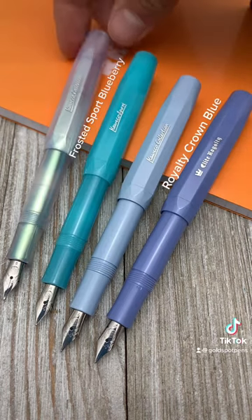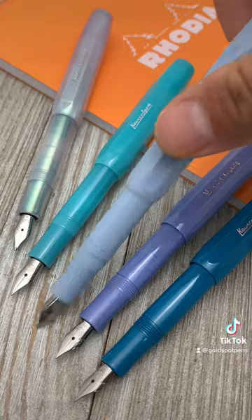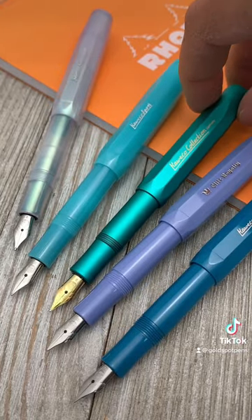Here's the Mellow Blue paired up with a few other sport pens you may have in your collection. Now here is the Iguana Blue up against those same pens.